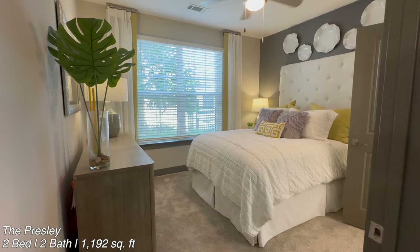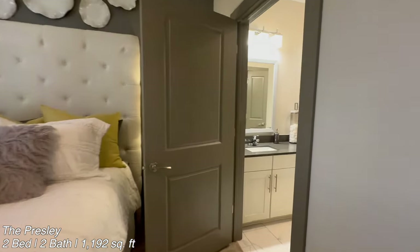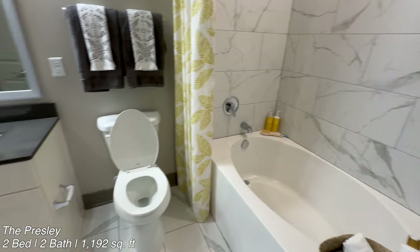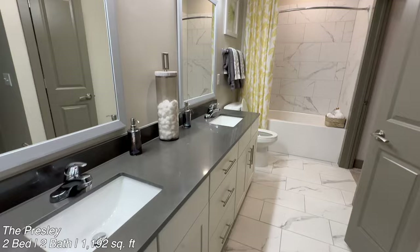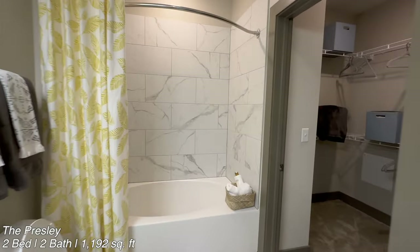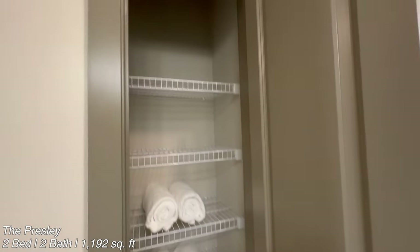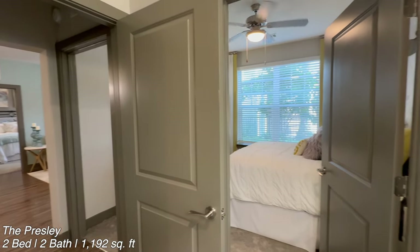Now let's go to the primary bedroom. It did feel a little bit bigger than the second bedroom. The bathroom was definitely a lot bigger — you have two sinks in here and a bathtub. There is so much counter space and a lot of cupboards, and I also love that there are two mirrors, so even if you're sharing with a partner it really feels like you have your own space. There was a big closet in here as well, and it also came with a linen closet, and it loops right back around into the kitchen.